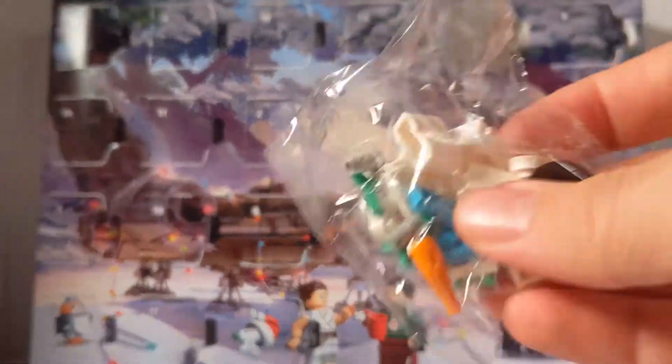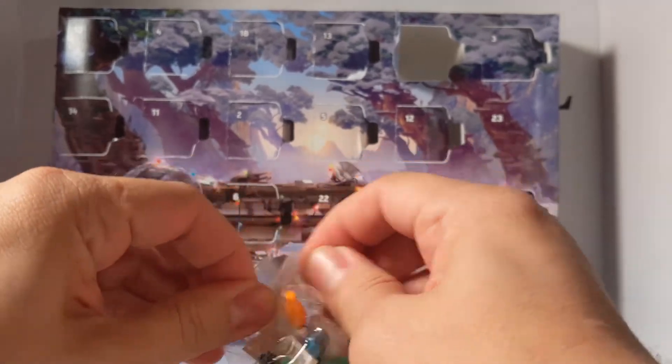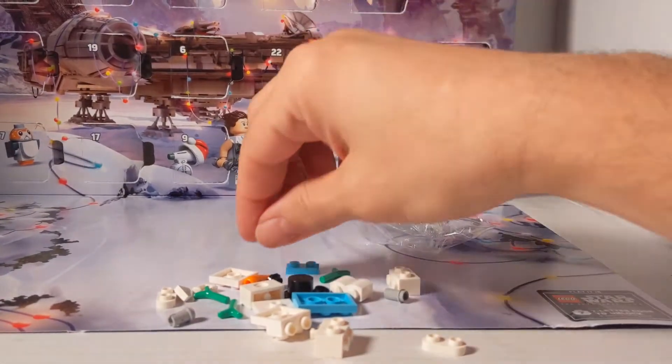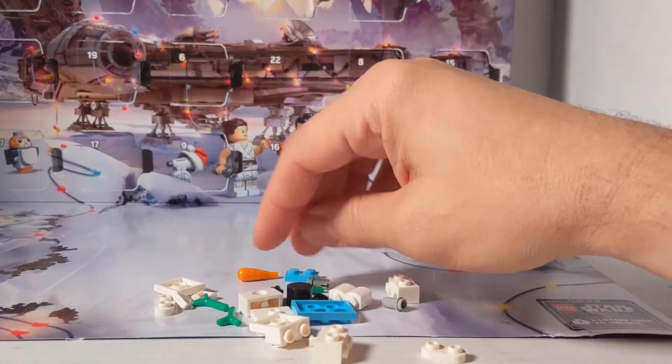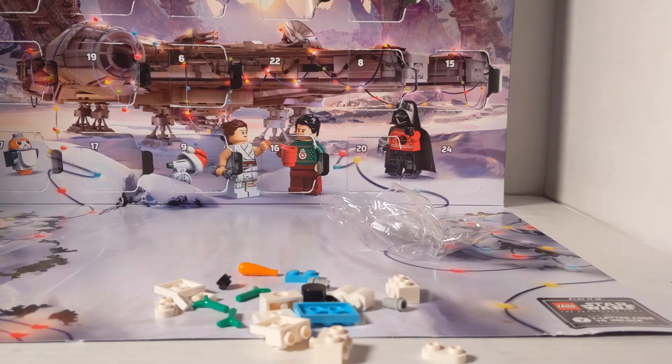Let's get this out. This is a lot of pieces. We've got a few carrots, we've got some sticks. Luke's got three green sticks, so he's got three arms. Alright, let's build this thing and see what we got.